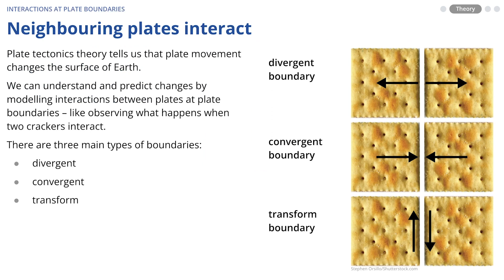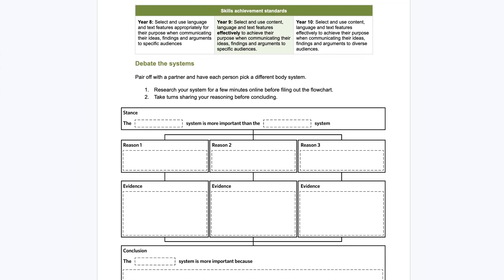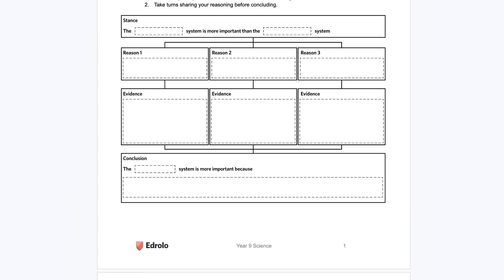Supercharge your science teaching with Ed Rollo for Year 7-10 Science. A complete library of ready-to-go teaching resources that takes the heavy lifting out of lesson prep. High quality and engaging lessons that will have your students loving science. A solution to giving up your Sunday afternoons creating resources.